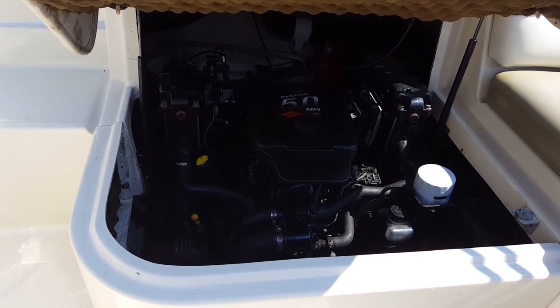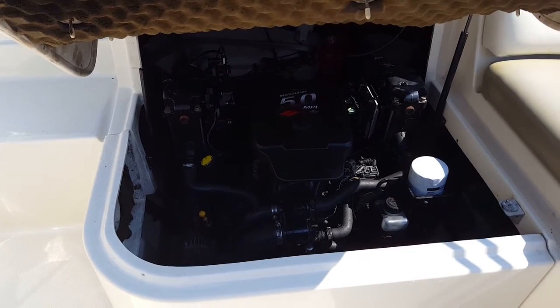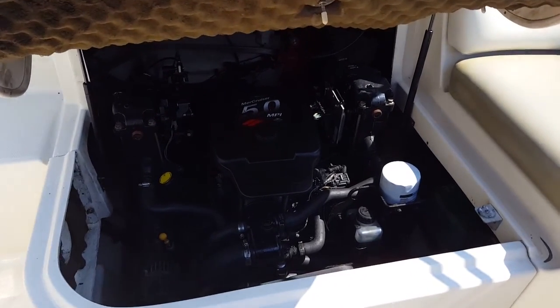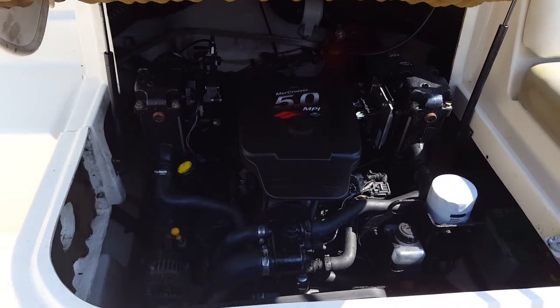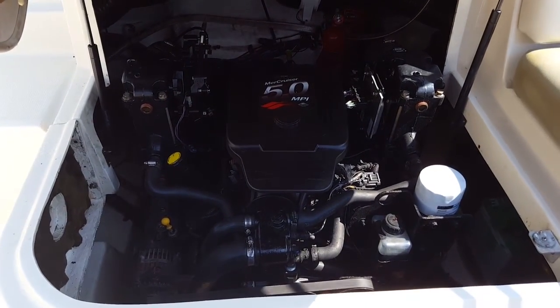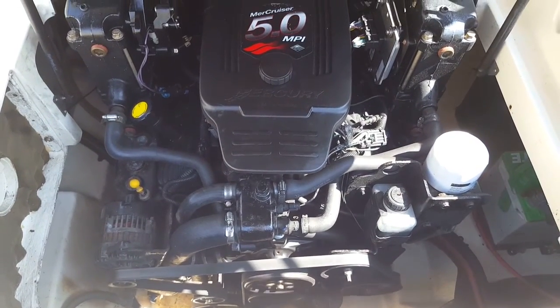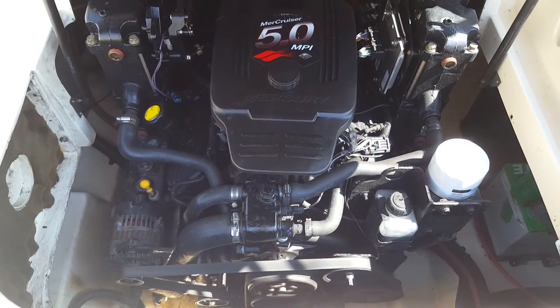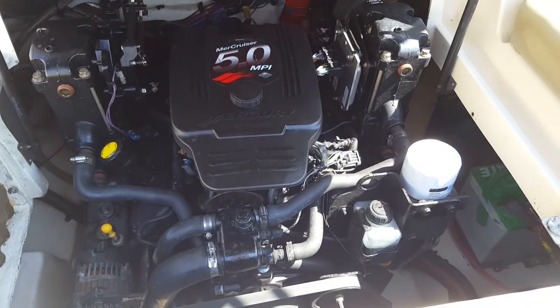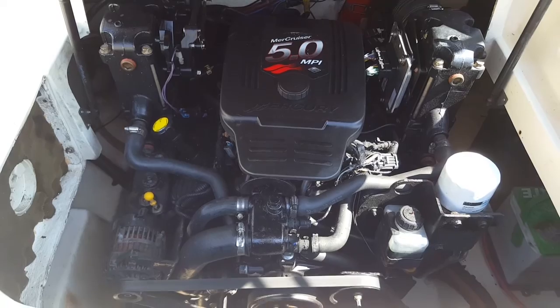Now let's get to the best part. Let's fire up the 5.0 MPI fuel-injected MerCruiser engine, and you can hear how smooth it idles. With a recent full service, the oil was just changed five hours ago — it is turnkey and ready for its next proud owner. Take a look at the engine compartment and note the cleanliness. This boat looks like new.